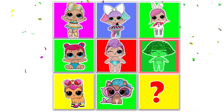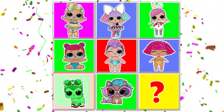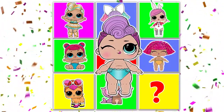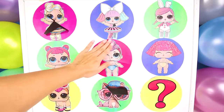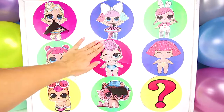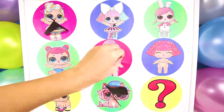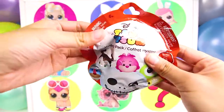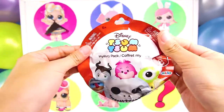Time for our next character. Which team do you think will score the next point? And...stop! It's Lil Miss Punk. Lil Miss Punk gets the Lil Sisters one point. That means all three teams are tied. This is going to be a close one. Lil Miss Punk is so pretty in her pink hair. Ok Lil Sis, it's time to show us what toy you have in your circle. Wow look, it's a Disney Tsum Tsum blind bag.